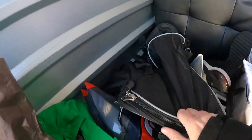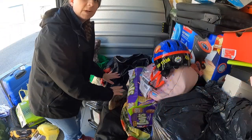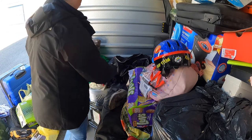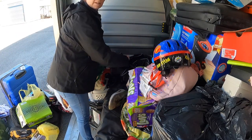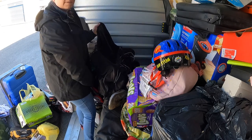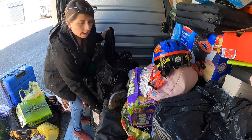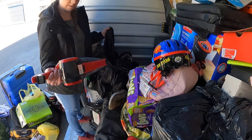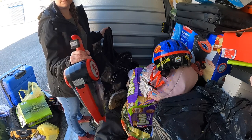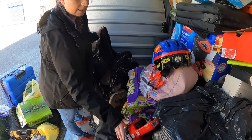This feels pretty heavy. I don't know what is in here but this duffel bag feels really heavy. This is a Dirt Devil and I have no idea where the rest of it is, if it's in here or not.